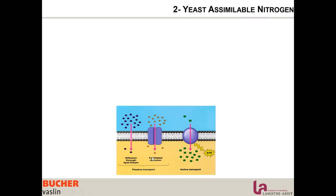There is also active transport, which requires energy from the yeast to be assimilated. The first type of nitrogen yeast can assimilate is ammonia or ammonium ions, which are present in DAP.